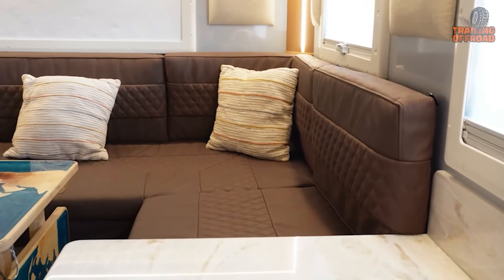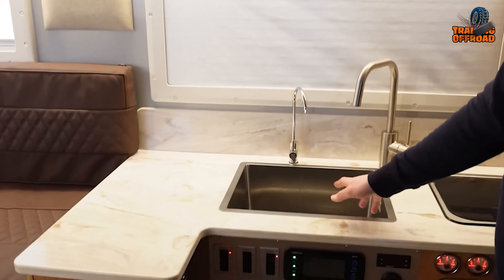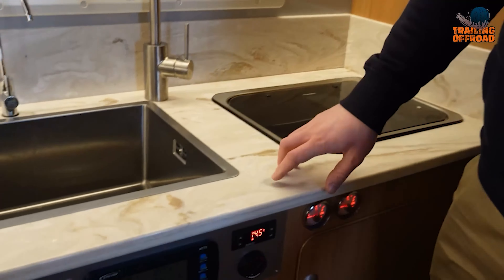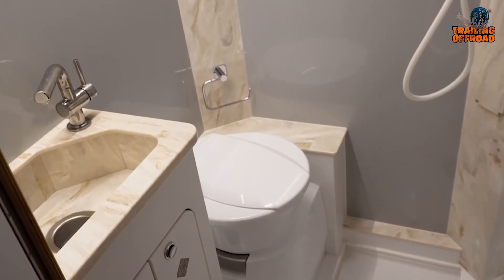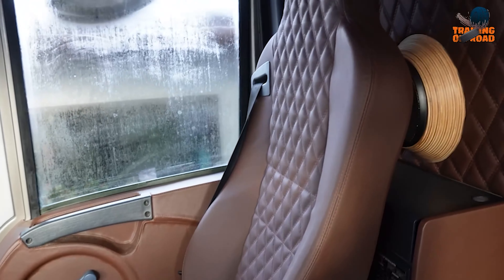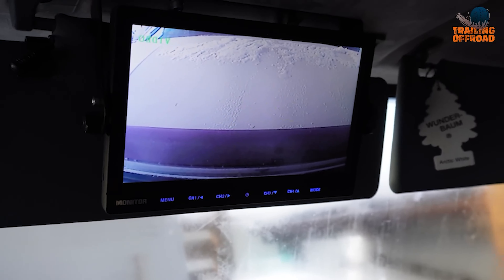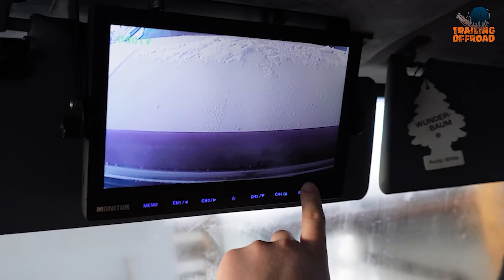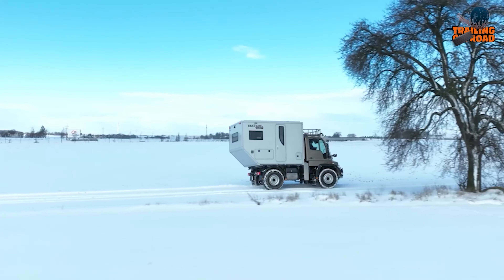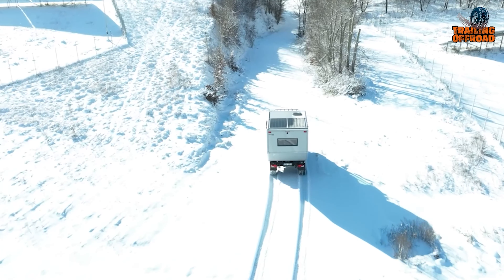Inside, the layout is thoughtfully designed with a spacious living area that converts into a comfortable bed, plus a kitchen fitted with a sink, dedicated drinking water taps, and a gas cooker to make remote cooking hassle-free. The bathroom is a well-integrated addition, balancing convenience with compactness. In the driver's cabin, leather upholstery and an additional speaker system offer a touch of luxury, while a rear-view monitor and a secure wardrobe keep essentials safe and accessible. Built with comfort and practical functionality in mind, this Unimog U300 is primed to tackle both off-road tracks and long-distance journeys.